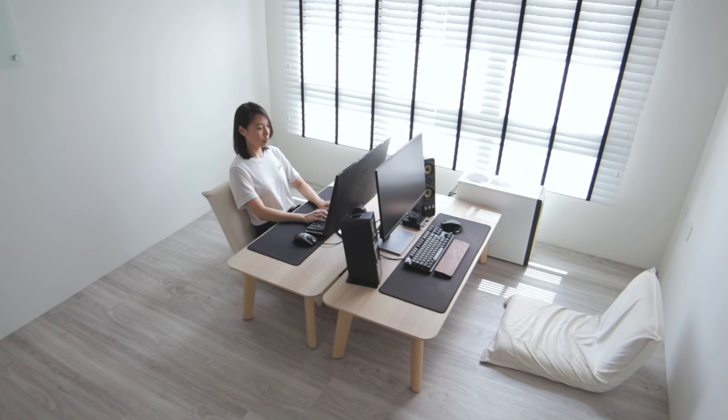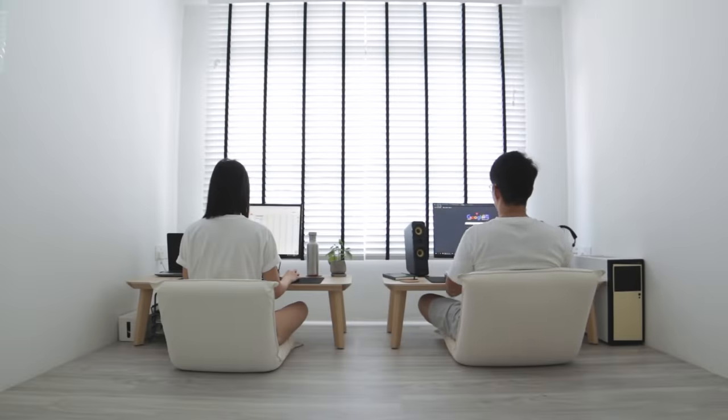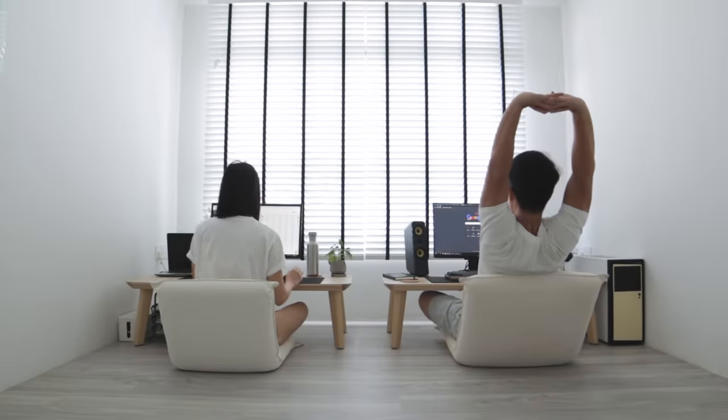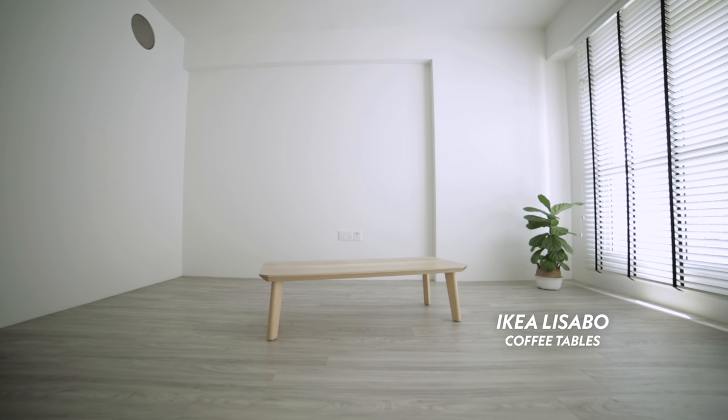For those who have watched some of our previous videos, one of the most striking oddities about our home is the fact that we sit on the floor at our work desk. So let's start by taking a quick look at our setup and answer what is perhaps the most commonly asked question on our channel. We have our floor desks, which are not floor desks by design — they are in fact coffee tables from everyone's favorite furniture store, but with their legs shortened to our desired height.